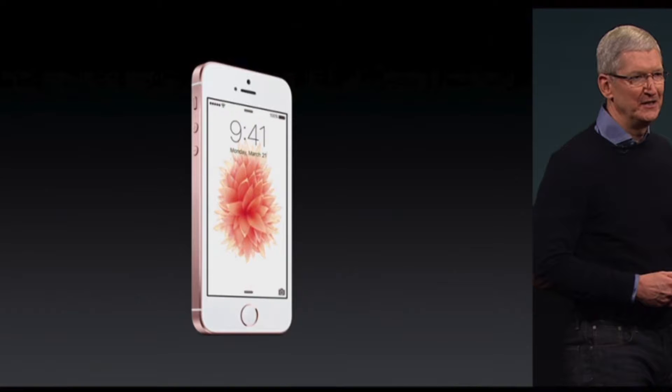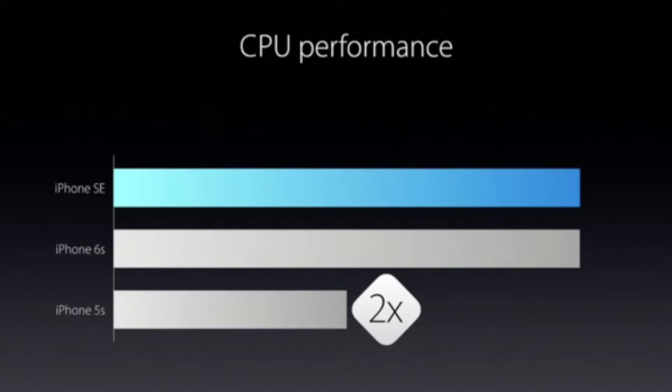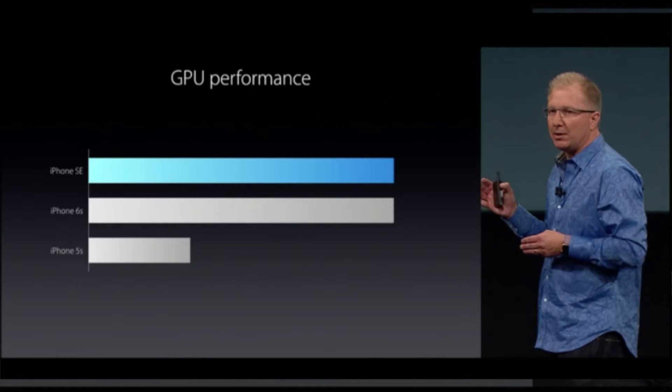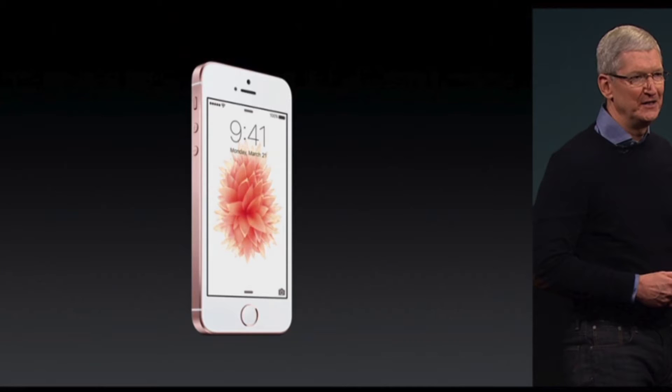The iPhone SE looks very similar to the iPhone 5S. We're very happy to find out that this thing comes with an A9 processor and the M9 motion coprocessor — basically the same processor and coprocessor as the iPhone 6S, with the exact same graphics and power. It also has hands-free Hey Siri, and features a better battery than the iPhone 5S.